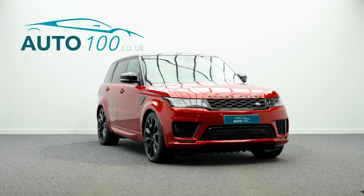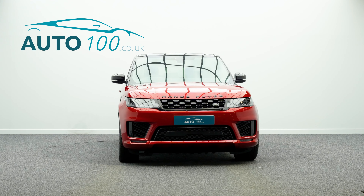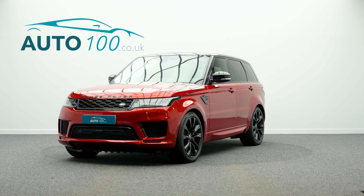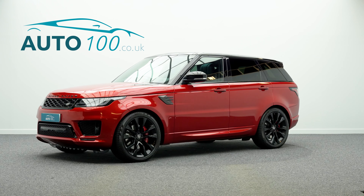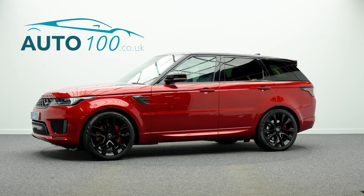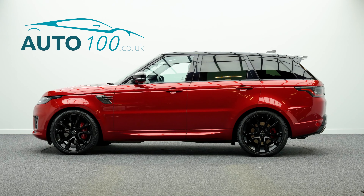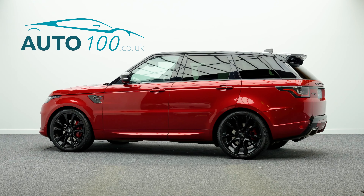Further features include an electric deployable tow bar, electrically adjustable memory seats with heating function, heated rear seats, cruise control, touchscreen satellite navigation, Apple CarPlay and Android Auto, insecure tracker, rear parking camera, and front and rear parking sensors, and so much more.